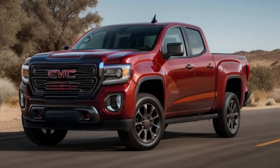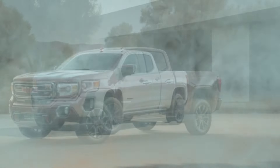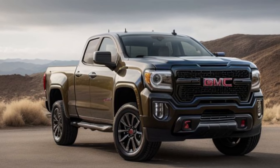The user-friendly dashboard and comfortable seating make every drive a pleasure. Despite its mid-size, the 2025 Canyon offers impressive interior space with ample cargo room and practical storage solutions. Whether it's for work or weekend getaways, this truck adapts to your needs with ease.